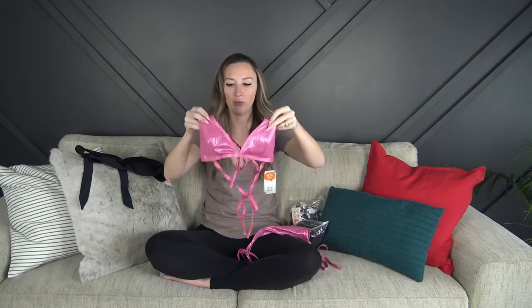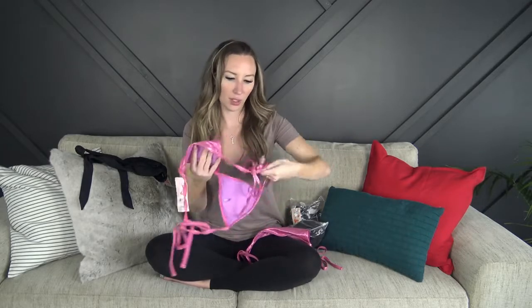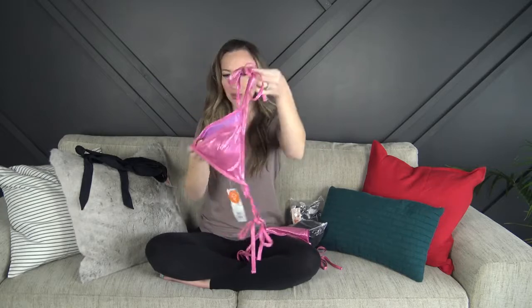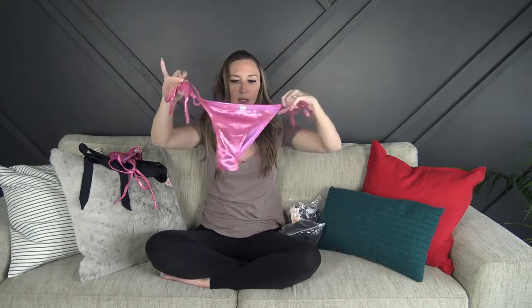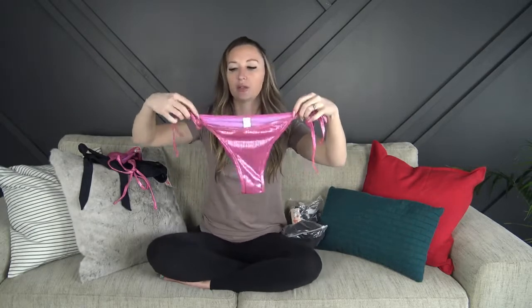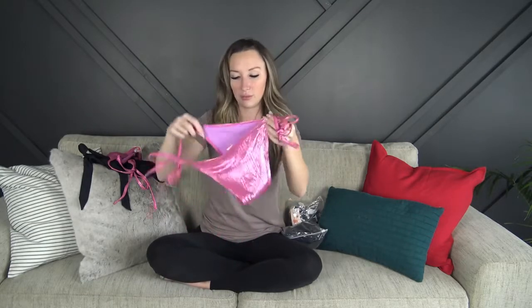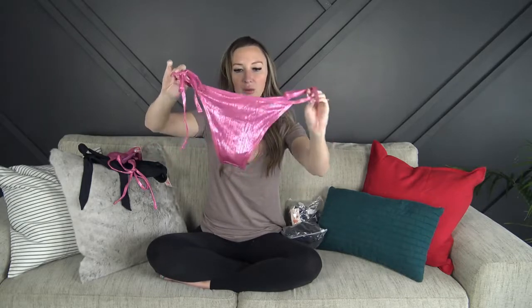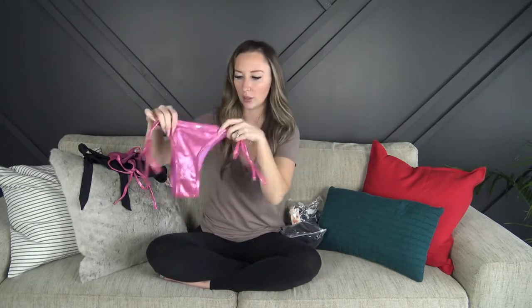It has padding with removable cups as well. This one is super shiny — it's a really cute color and I don't have anything like this, so I'm happy about that. The bottoms are tie-style so they're completely adjustable, double-lined, and really really soft. The quality is really good. They look high-waisted and slightly cheekier than the last pair.